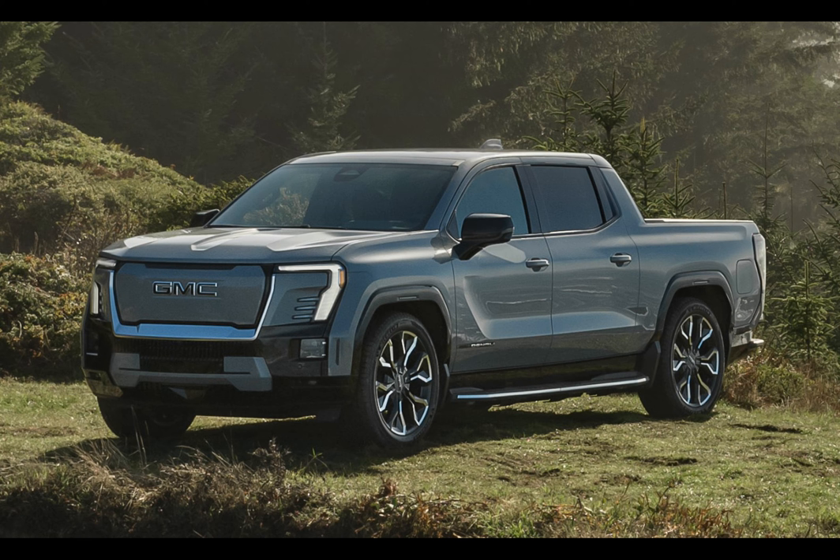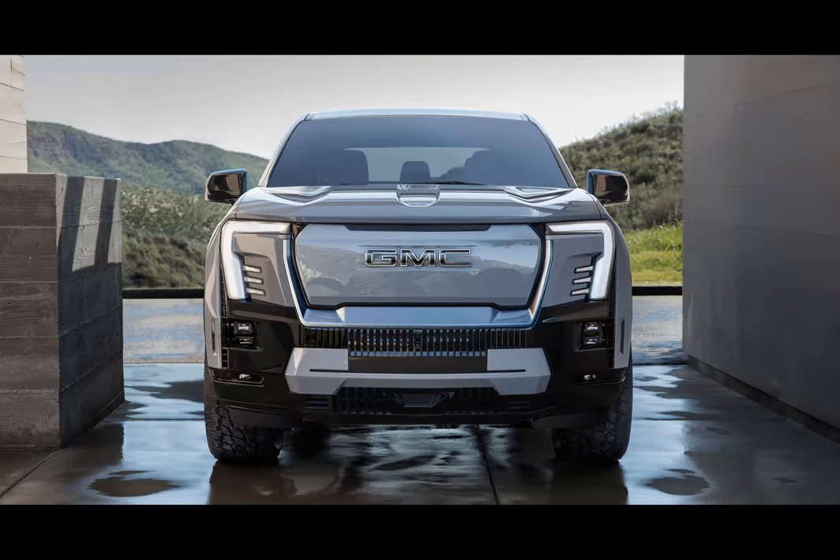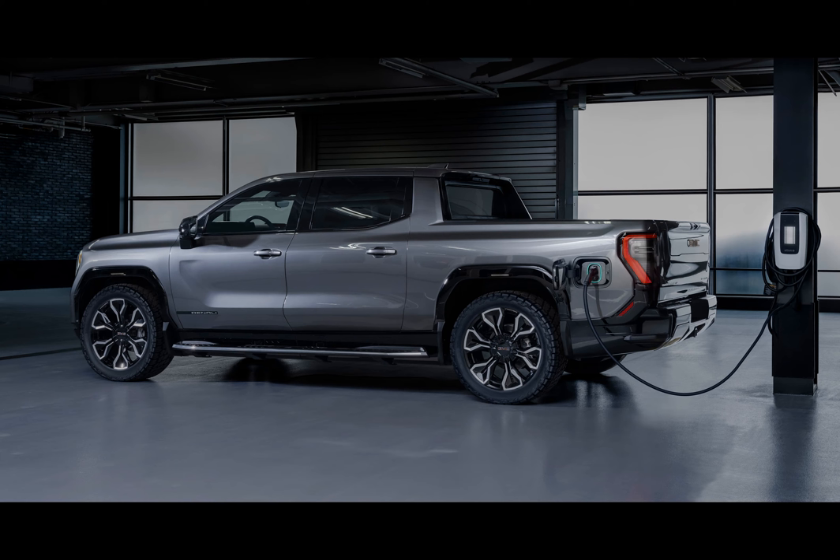What's new with the much-anticipated 2024 GMC Sierra EV Denali Edition 1? Well, there are some exciting improvements to share. This electric beast is now expected to offer a whopping 440 miles of range, increasing from its earlier estimated 400 miles — that's enough juice to take you on a road trip across multiple states.